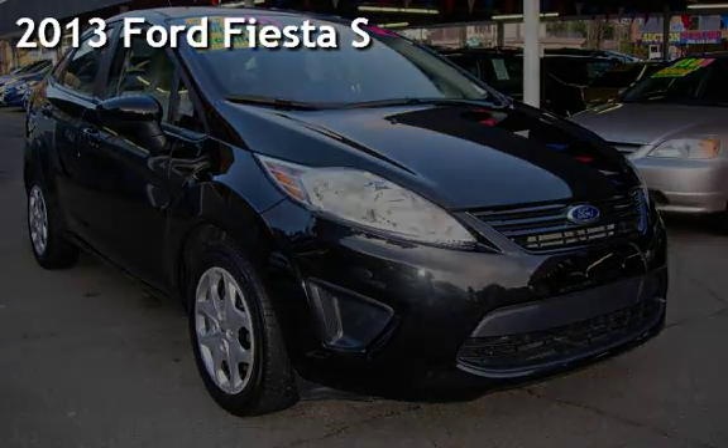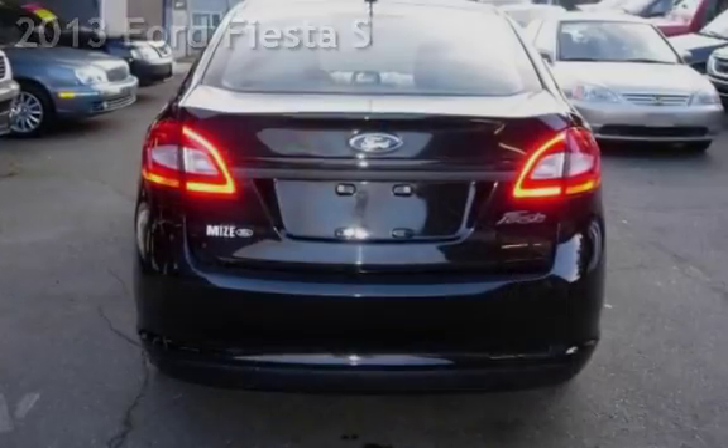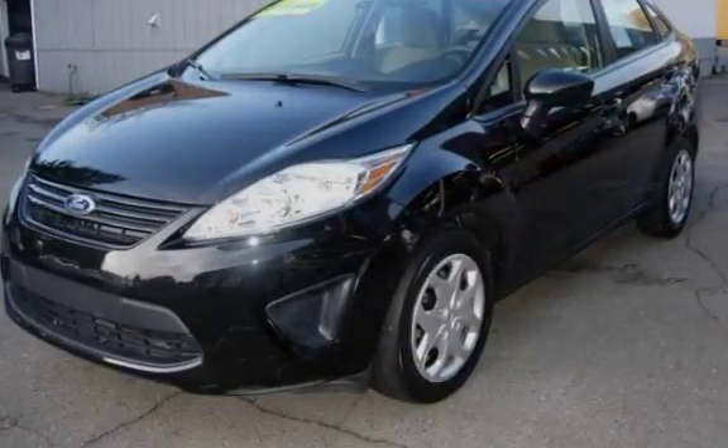Presenting a preowned 2013 Ford Fiesta S. This four-door sedan has a four-cylinder, 1.6-liter i4 engine, with front-wheel drive and an automatic transmission.